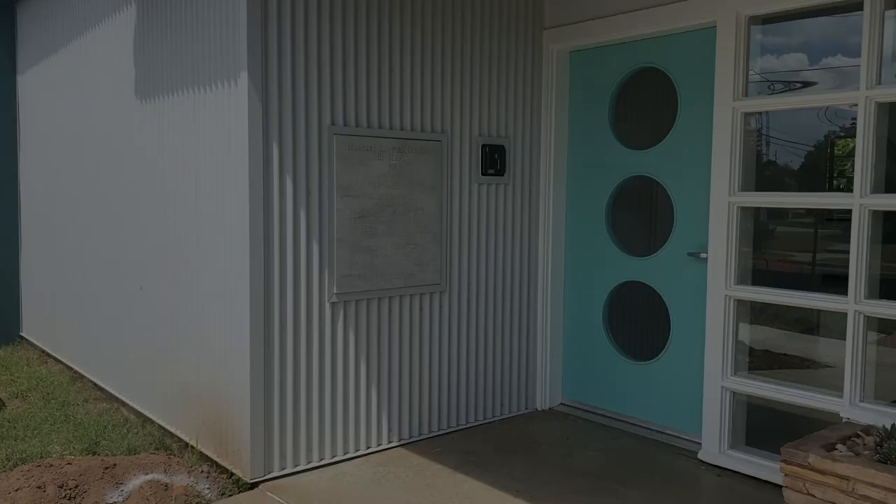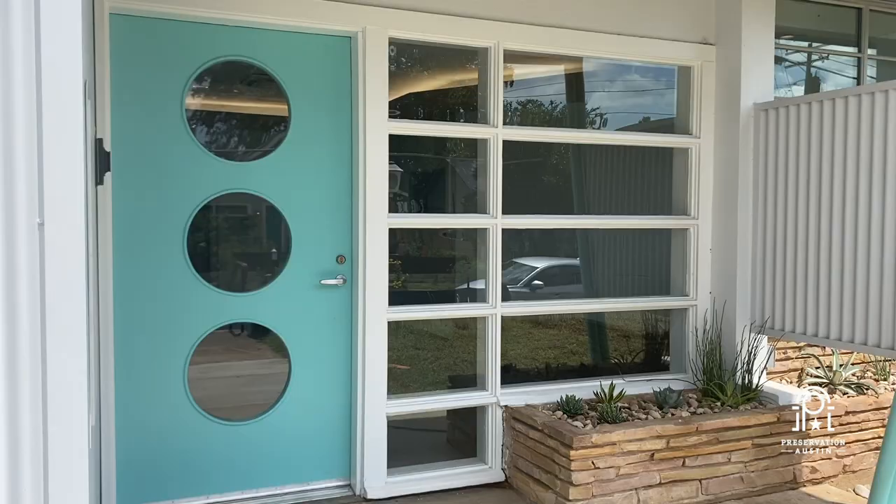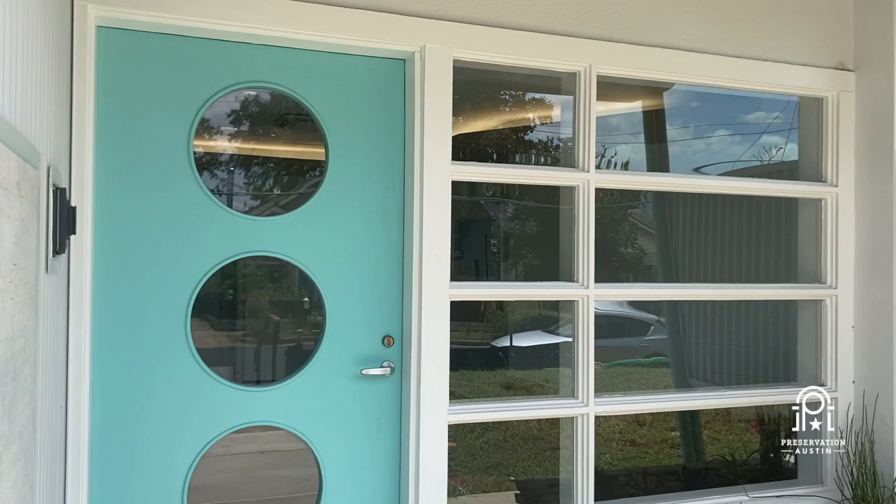The front door of the building is what we're the most excited about. It's the biggest statement on the front of the building. It's the original front door — it was completely sanded, refinished, and repainted, specifically to make a statement on the front of the building.